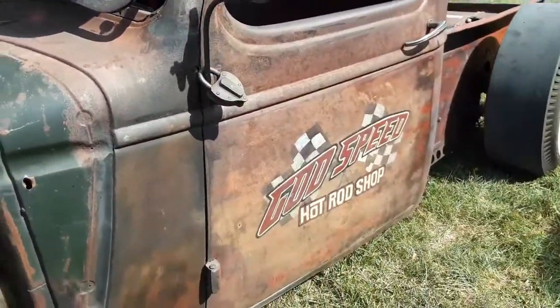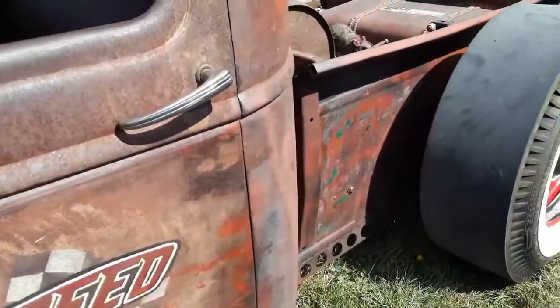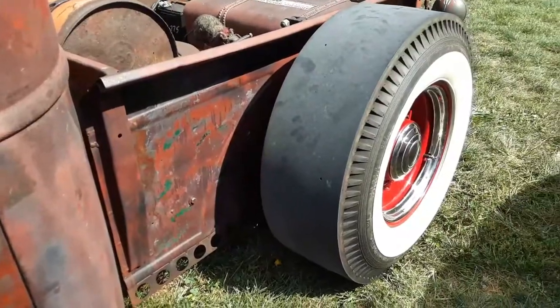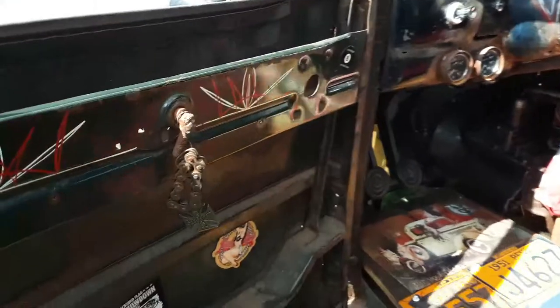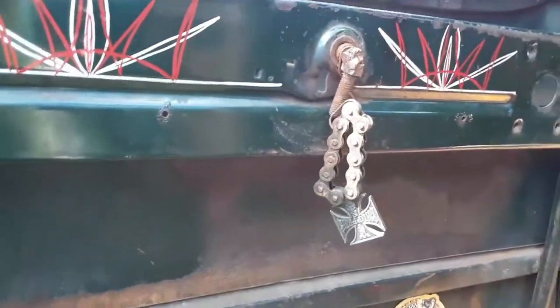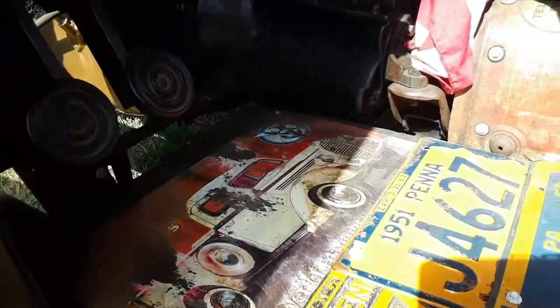Oh, this is beautiful. It's a very solid body, which is nice. Look at those slicks. Let's take a look on the inside — you always have to check out the inside. I like the door pull. Who needs stinking floorboards in the rat? Come on.